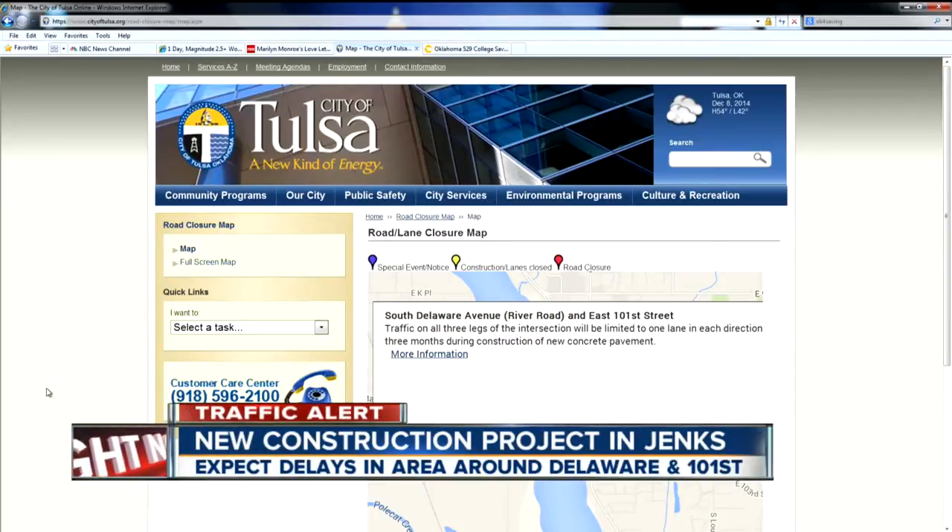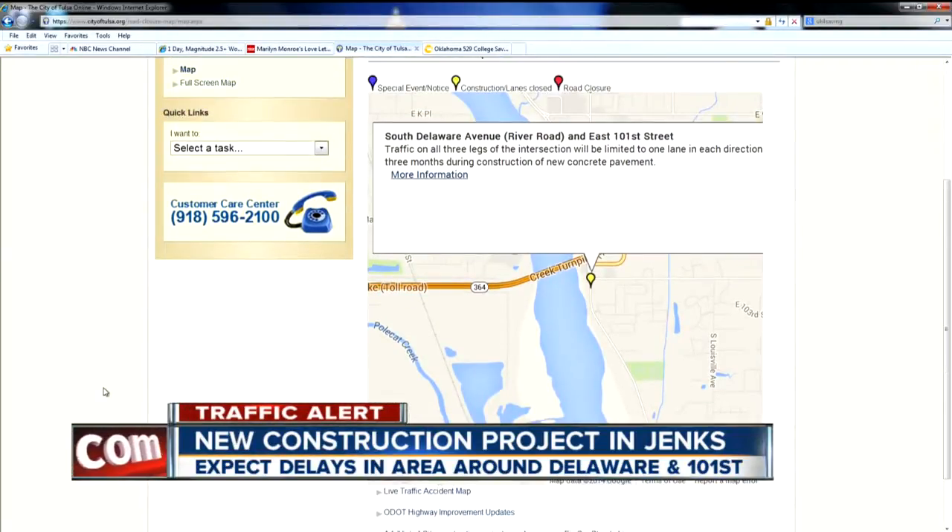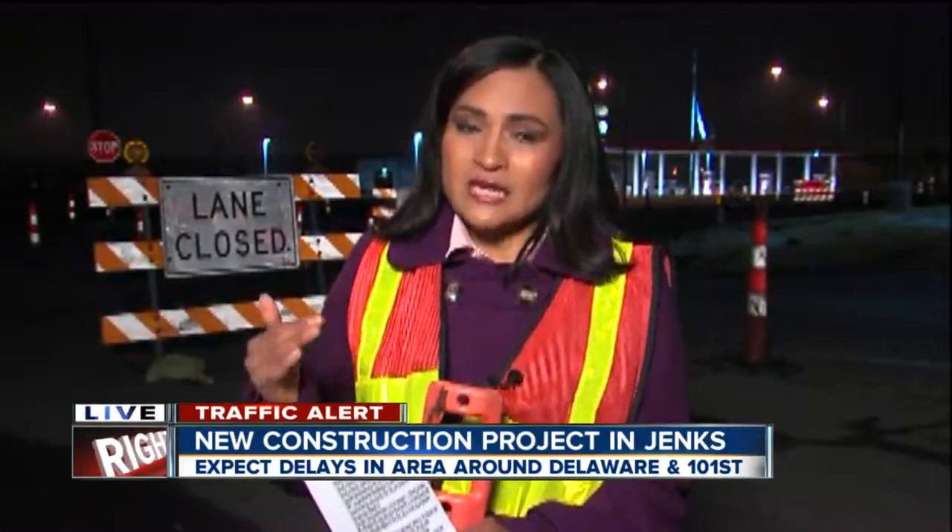So you're going to want to be very careful when you get to this intersection and you're turning. Just make sure that you are looking out for other drivers, make sure they know what is going on. This construction here is going to be going on until March of 2015, so if you're taking this area this morning, be aware that you will probably have some delays.